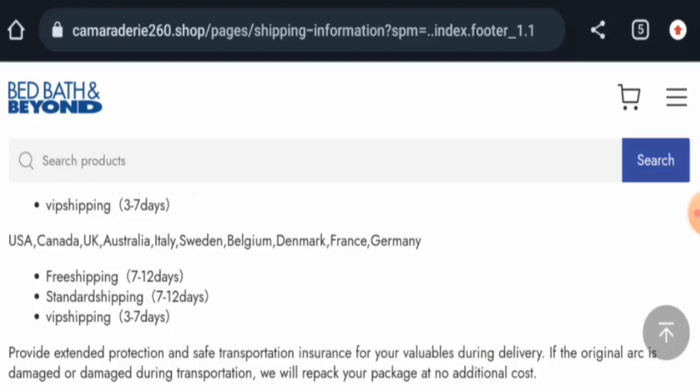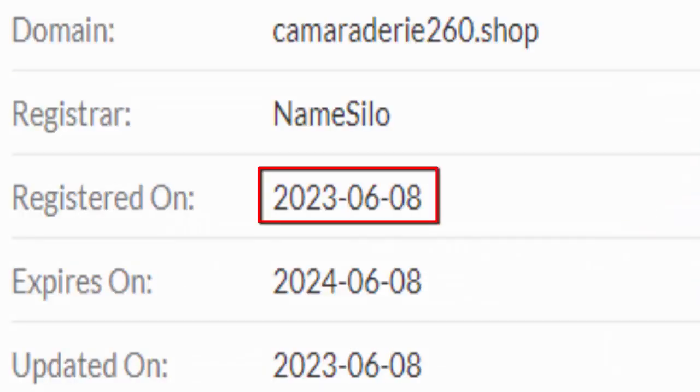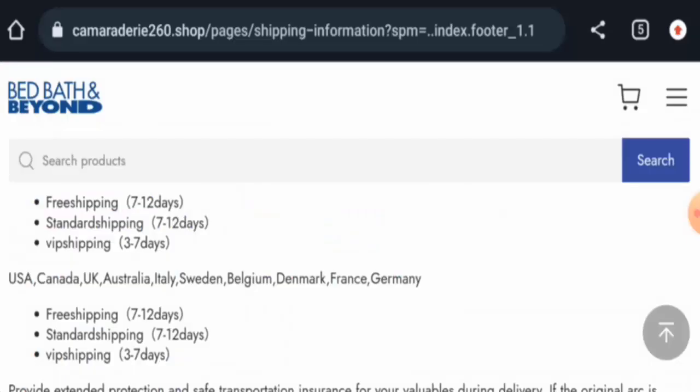Now we will talk about the legitimacy factors to help you judge whether this website is legit or a scam. This website is secured by the HTTPS protocol and SSL integration to keep details and transactions safe, which is a good sign. However, this website was created on June 8, 2023 and will expire on June 8, 2024,